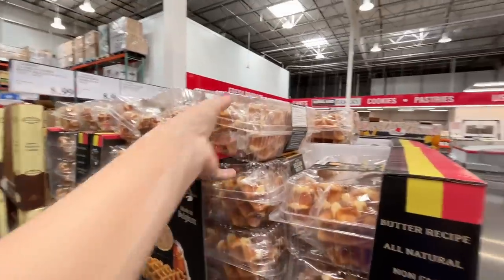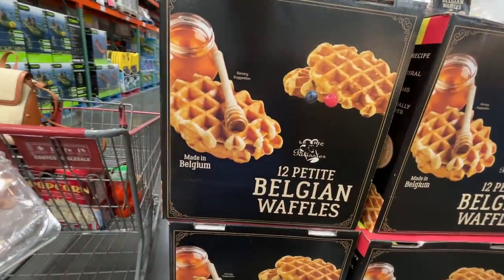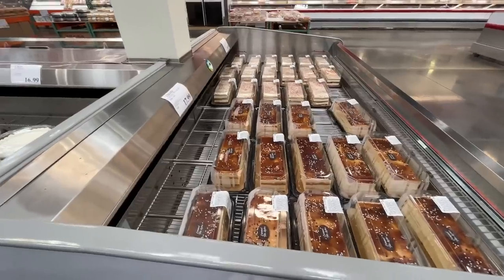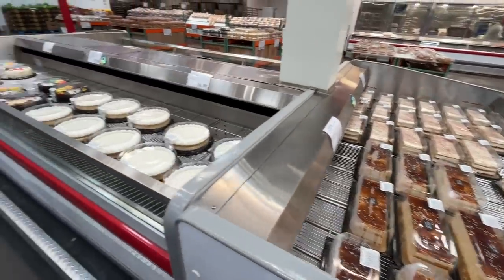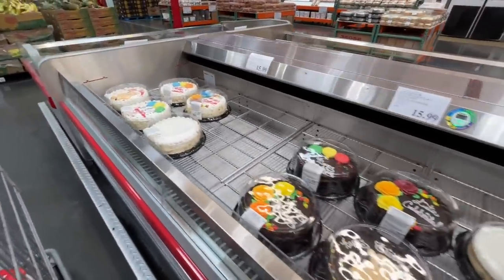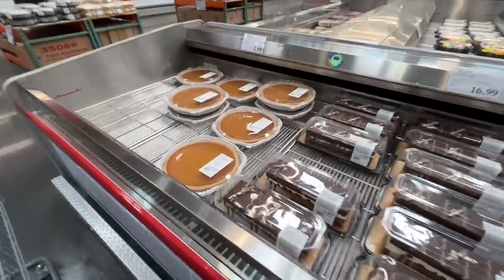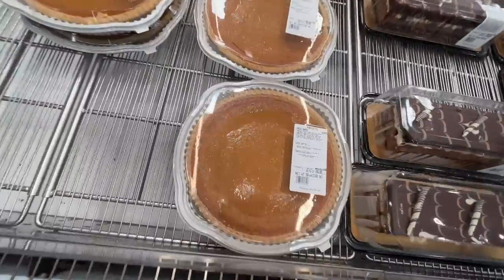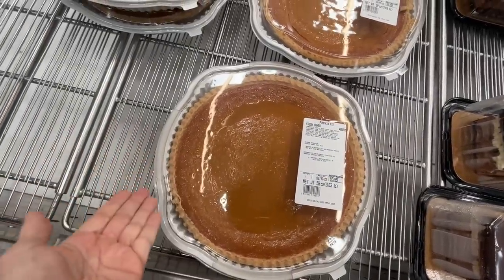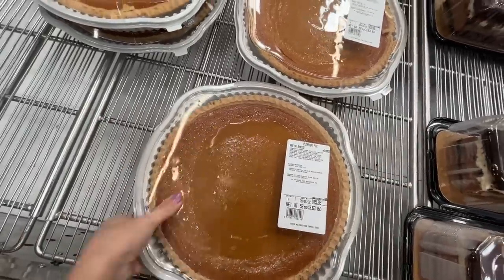It's not fall unless you buy yourself some Belgian waffles — $9 and you get 12, individually wrapped. And this is where the pumpkin pie normally is — oh yeah, here it is. Found it. The best thing Costco sells. I actually don't even like pumpkin pie but I'm craving it. $6 for this massive pie — it's insane, I spend $6 on a handful of grapes.